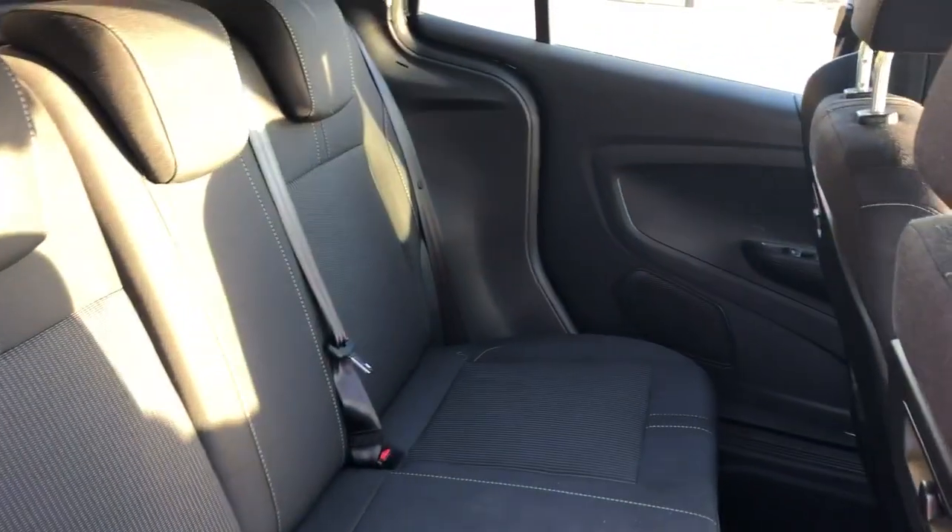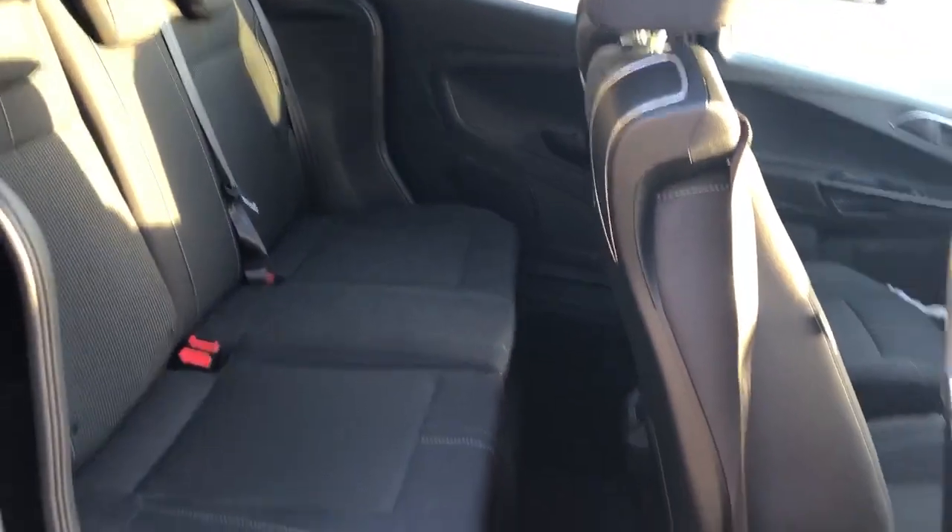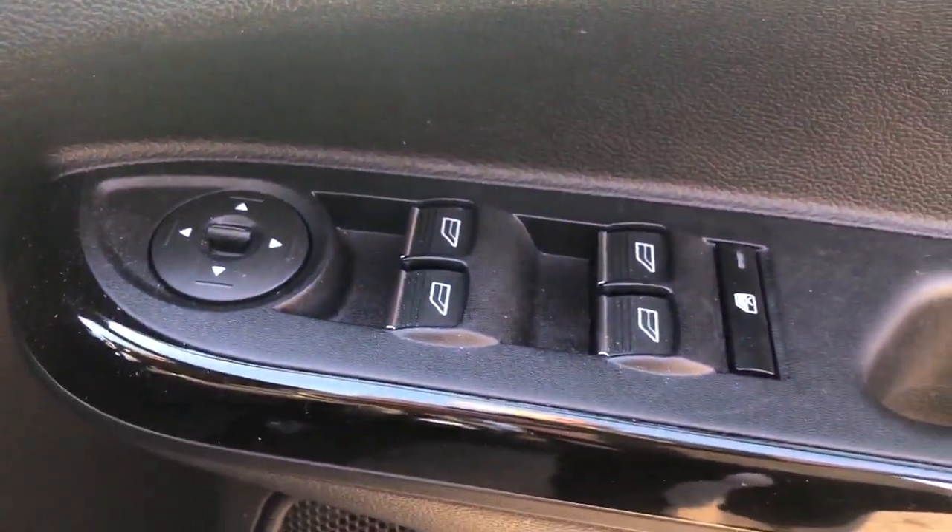We do have isofix tethers and rear electric windows, front electric windows and electric wing mirrors.